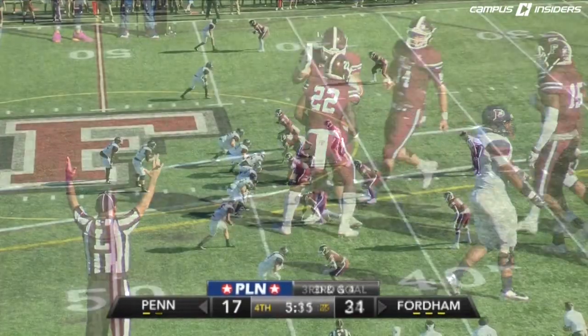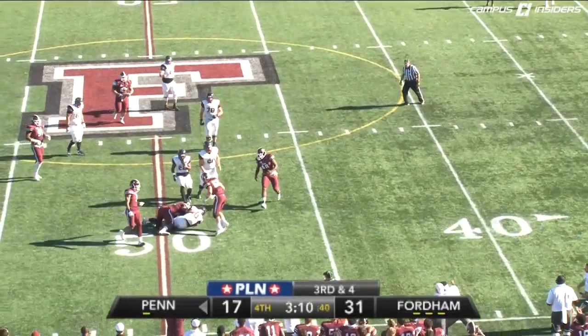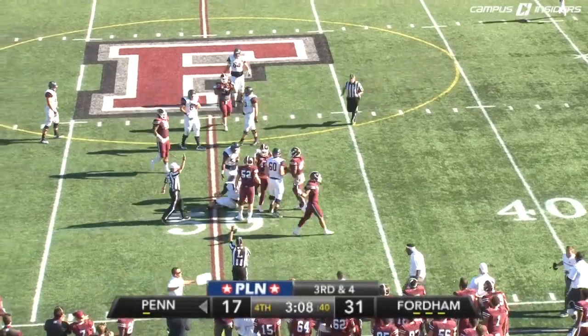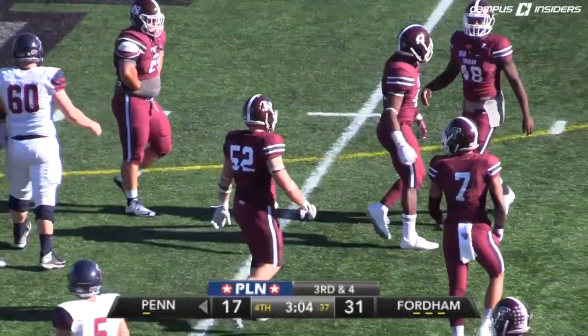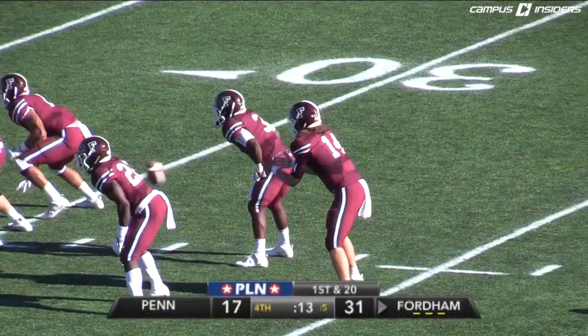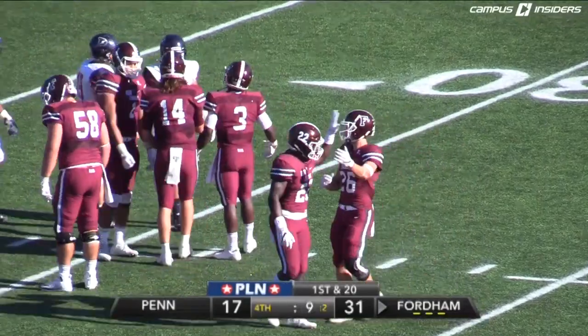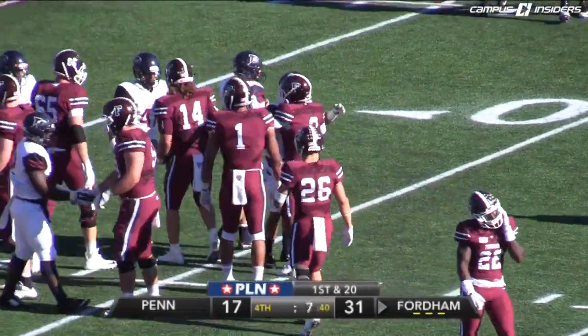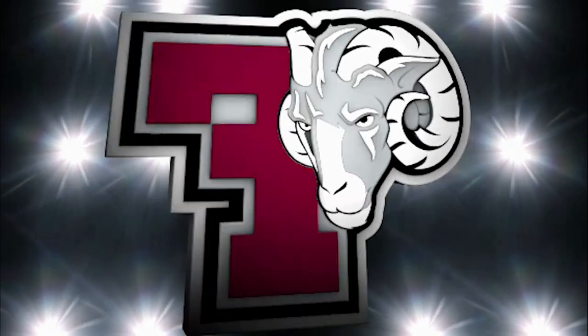Chase Edmonds. Torgersen just gets it off. Rams pressuring Torgersen, and they'll bring him down in the backfield right at midfield. And that should do it. Who else but Max Roberts? Penn will fall to 0-2 — two straight losses to Patriot League opponents. Kevin Anderson takes the knee. And that's it here on Homecoming.